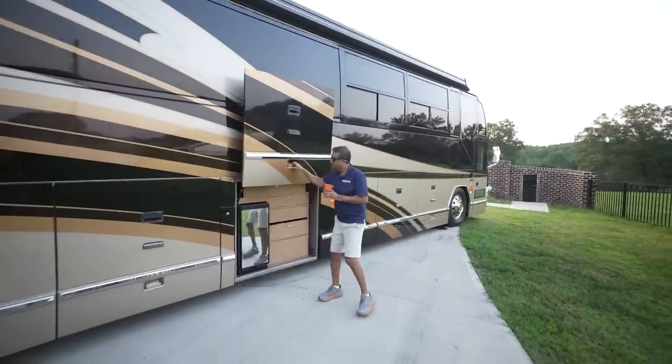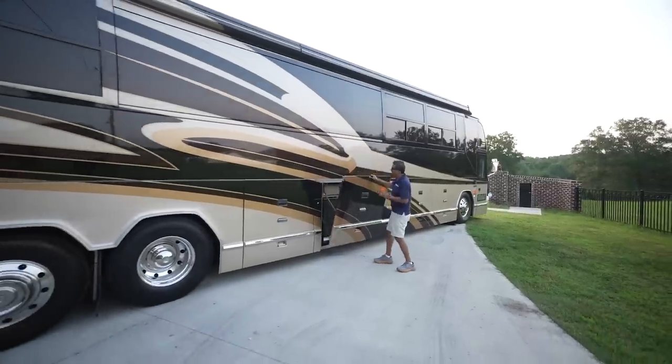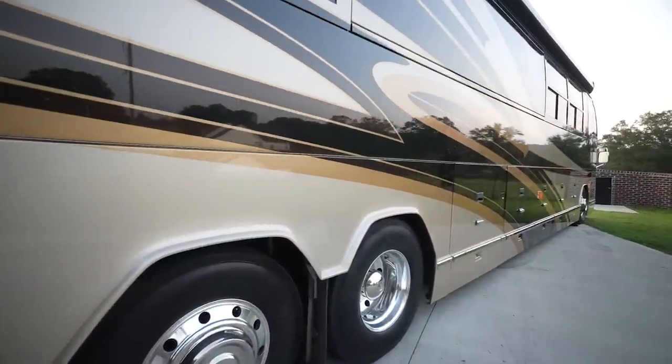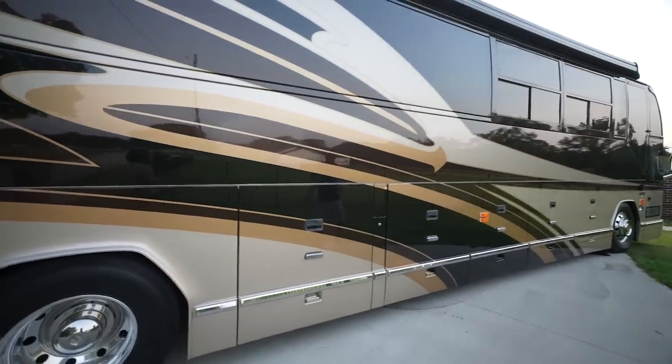In a Prevost bus you can't slide the windows, but this one you can actually slide the window and stick your head out if you'd like. We have an entire length — it's on top — garage awning. They're two-piece: one is bigger in the front and another one is smaller.